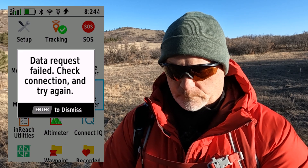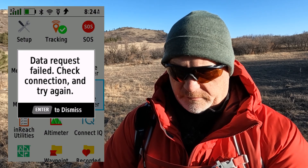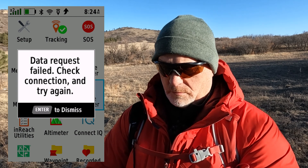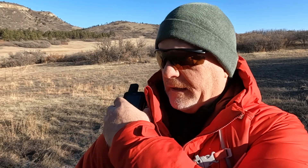Data request failed — check connection and try again. This is a great point about active weather. In order to get active weather you have to be in cell service or wi-fi. I am not in either one of those, so I cannot get active weather.